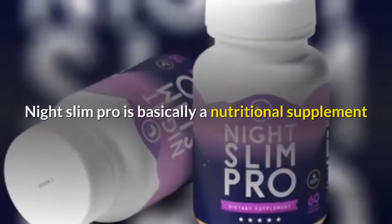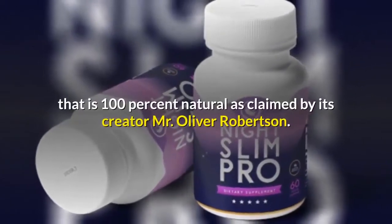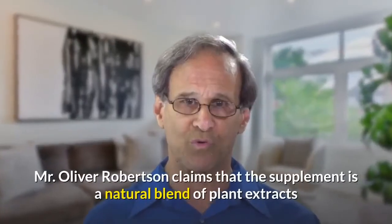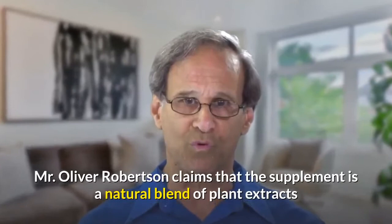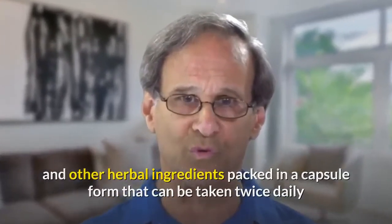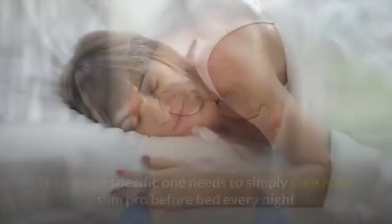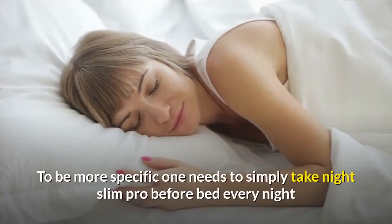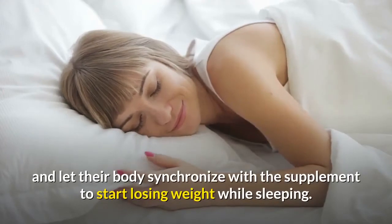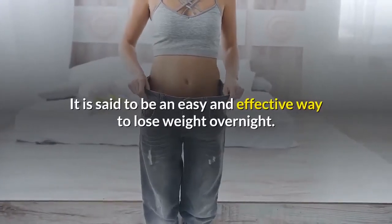What is Night Slim Pro? Night Slim Pro is basically a nutritional supplement that is 100% natural, as claimed by its creator Mr. Oliver Robertson. He claims that the supplement is a natural blend of plant extracts and other herbal ingredients, packed in a capsule form that can be taken twice daily, and it will help you lose weight overnight with minimal changes to your diet or workout habits. One needs to simply take Night Slim Pro before bed every night and let their body synchronize with the supplement to start losing weight while sleeping. It is said to be an easy and effective way to lose weight overnight.